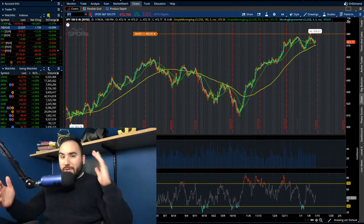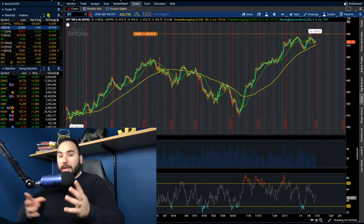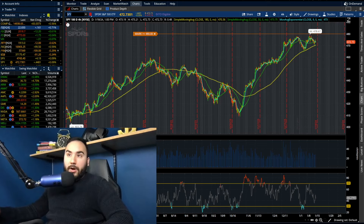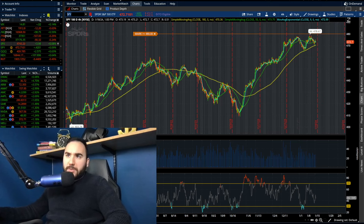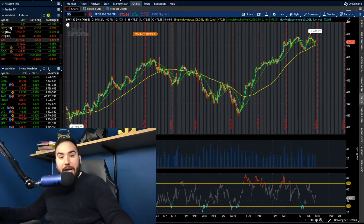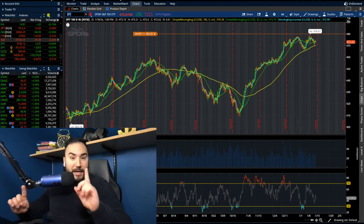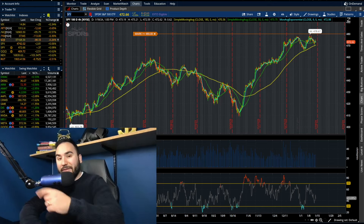We're going to break down three stocks in this video that are looking pretty good, in the midst of an overall mixed bag type of day for the stock market where the S&P is barely green, the Nasdaq's up 0.6%, the Russell's down 0.5%, and the Dow is down a quarter of a percent. We'll break down these three stocks and maybe break down the indexes later in the video.